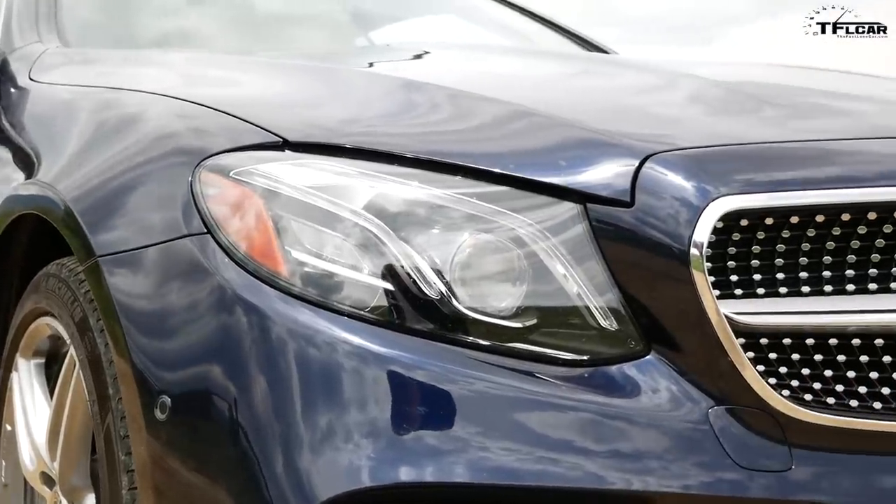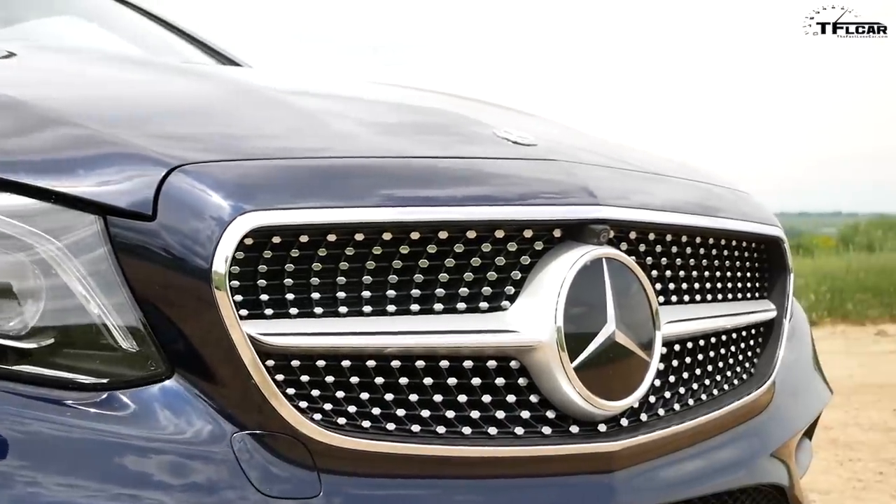Mike, why did you make me dress like this? Well Nathan, that right back there is the 2018 Mercedes-Benz E400 4Matic Cabriolet, and coming up next we're going to give you the good, the bad, and the weird. And so that's why you made me dress like this? Yeah, you've got to look nice — it's a Mercedes-Benz.